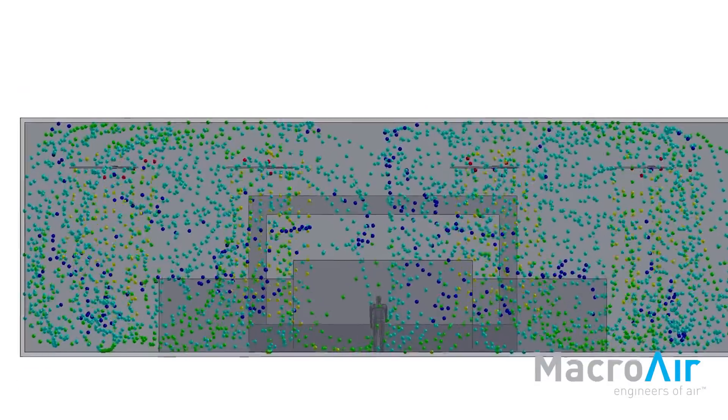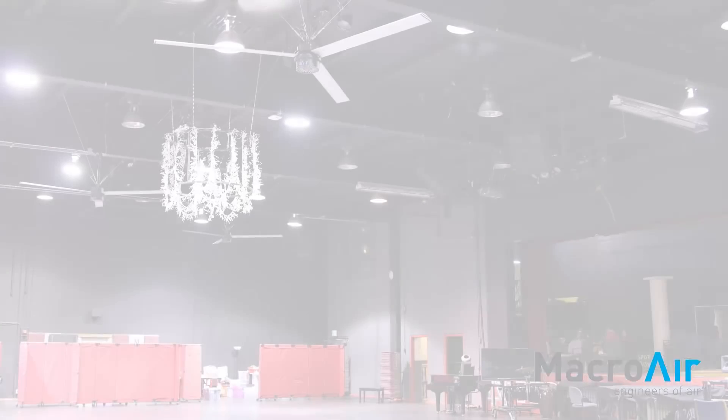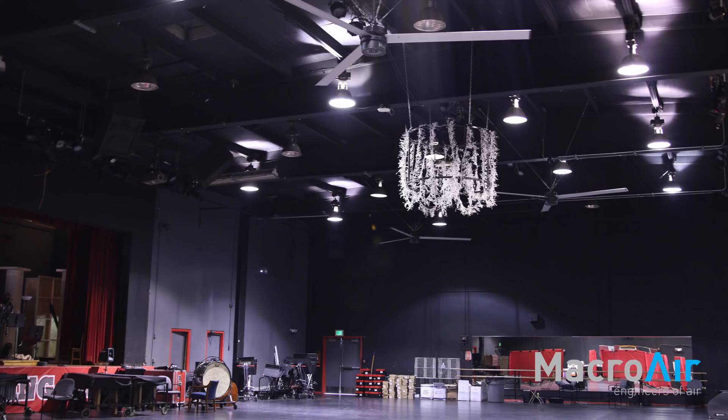Having that visual to help educate the client was pretty much the element that helped sell the technology. If we didn't have that modeling capability, it's just our word telling them that yes, it's going to work. But having a model that actually showed them how it was going to work made the discussion black and white — the numbers were there.